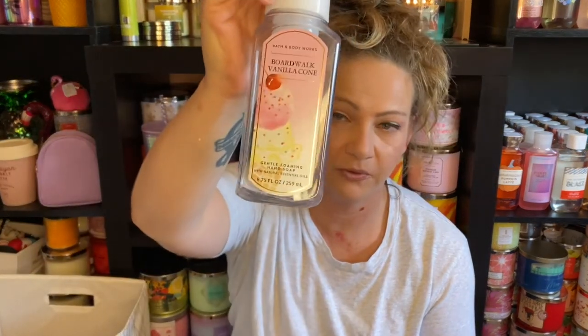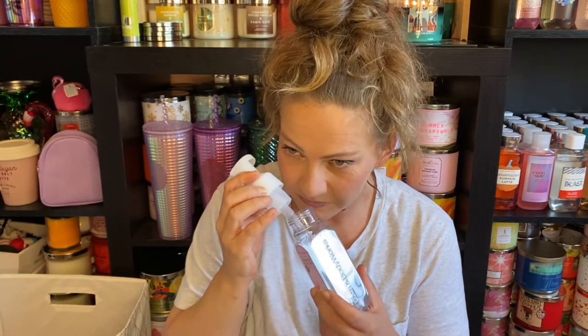I went through another Boardwalk Vanilla Cone hand soap and I love this one. This is quickly becoming one of my favorite summer fragrances. It's marshmallow fluff, vanilla bean, and creamy caramel — I really love this one and have purchased it again.